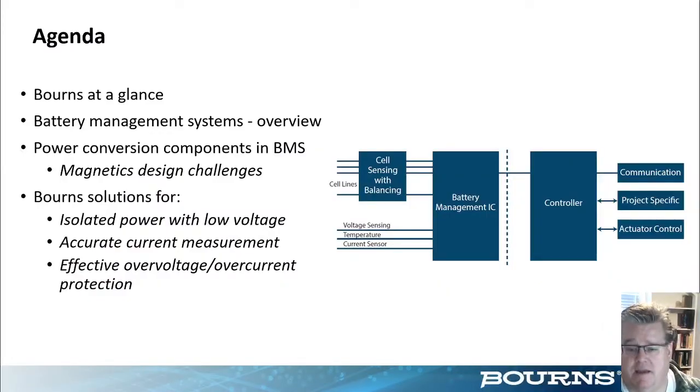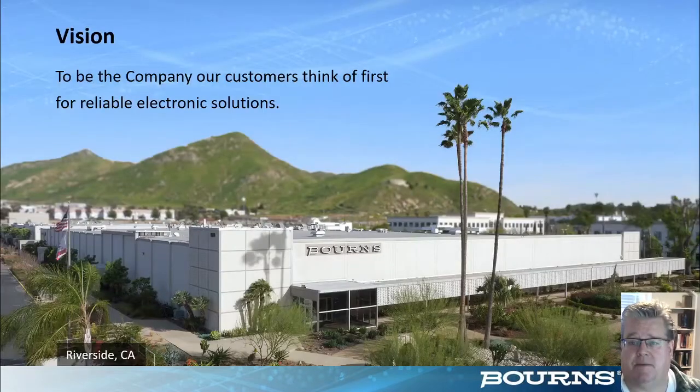Our agenda today is to first give you a little bit of background on Bourns the company, then move into actual battery management systems with an overview slide. From there I'll be describing some of the particular magnetics design challenges for isolation in BMS systems, then move on to metered solutions for isolated power for low voltage, and then current sense resistors. At that point Paul will take over giving us over voltage and over current protection solutions for BMS systems.